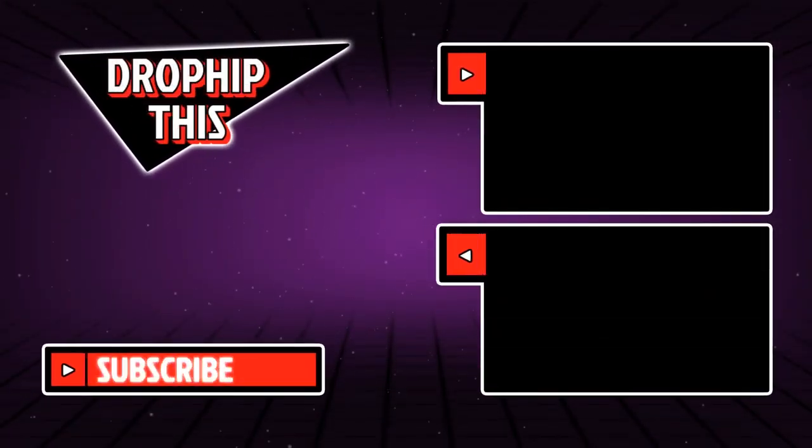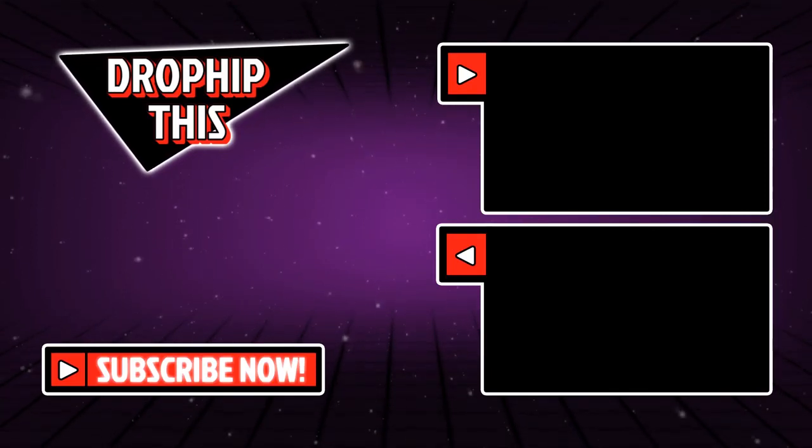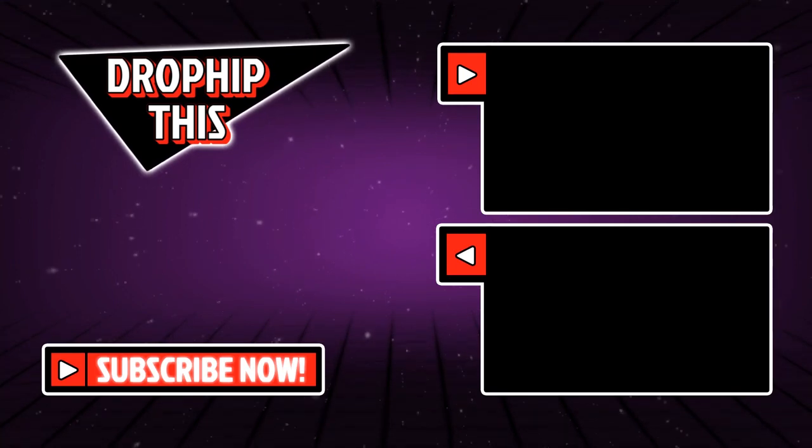Those were our five product recommendations for the day. Leave a comment below and tell us what you think would be the best selling product in this video and why. There are plenty of product recommendation videos on the channel, so feel free to check out the Dropship This YouTube channel and watch more videos like this with more product recommendations.